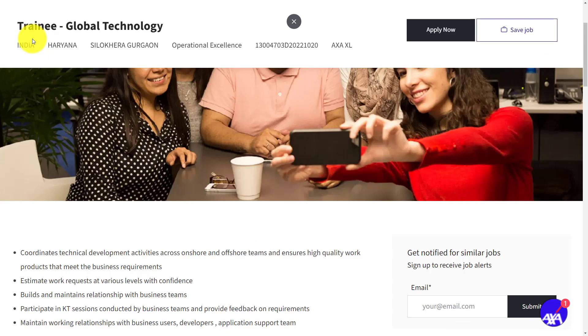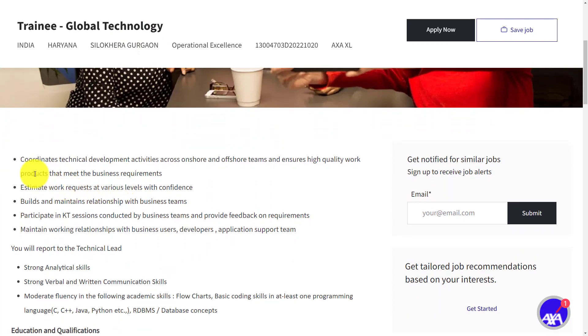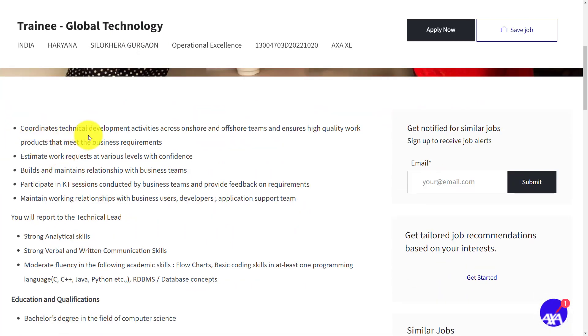The AXA company is hiring for the role of trainee in global technology. The trainee needs to coordinate technical development activities across onshore and offshore teams, and ensure high quality work products that meet the business requirements. Should estimate work requests at various levels with confidence, build and maintain relationships with business teams, participate in KT sessions conducted by business teams, provide feedback on requirements, and maintain working relationships with business users, developers, and application support team.